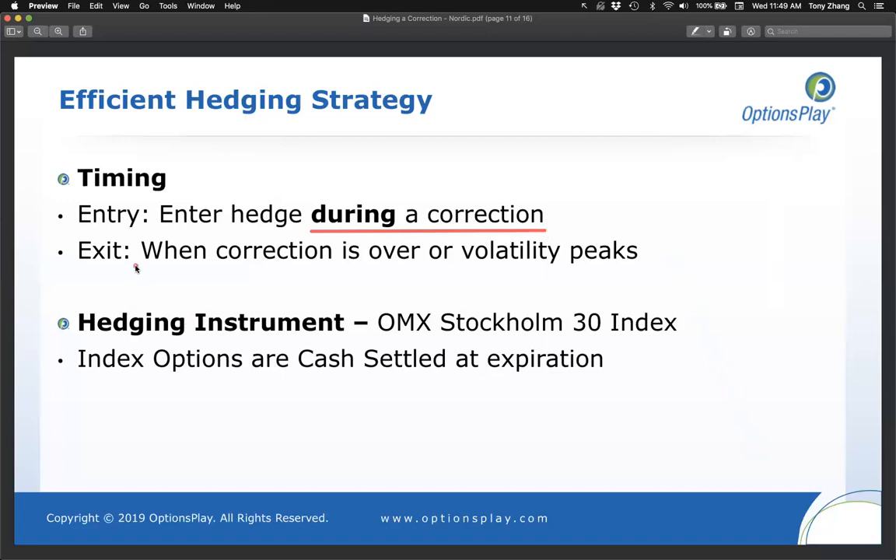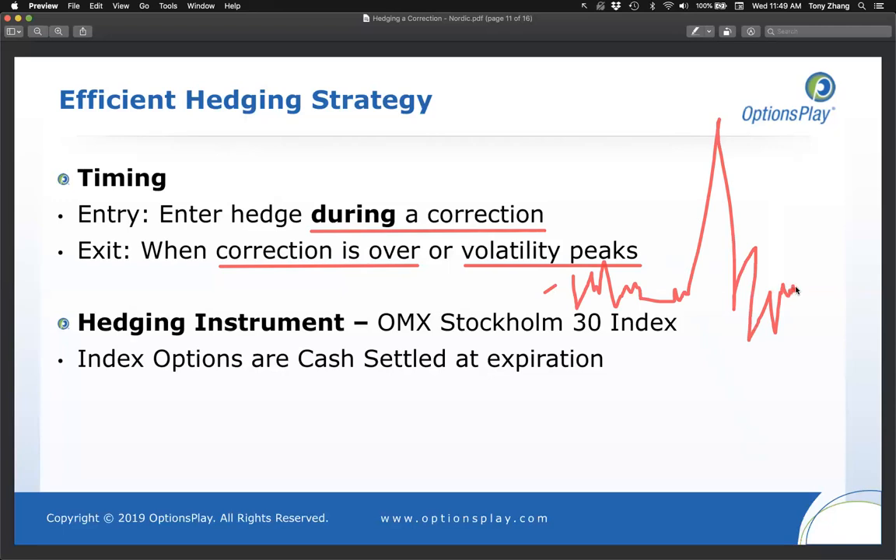On exit strategy: you want to exit the hedge once the correction is over. You can look at volatility charts as an indicator — volatility tends to have a baseline with huge spikes upward during market sell-offs, then normalizes again. Those volatility peaks typically correspond with a market bottom, so you can use them as your indicator for when it might be time to take the hedge off.